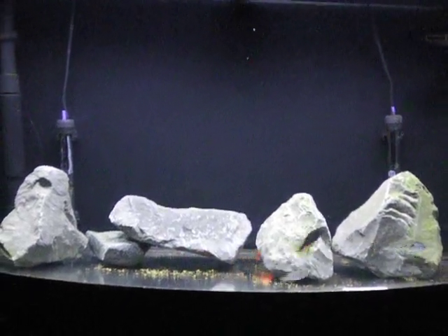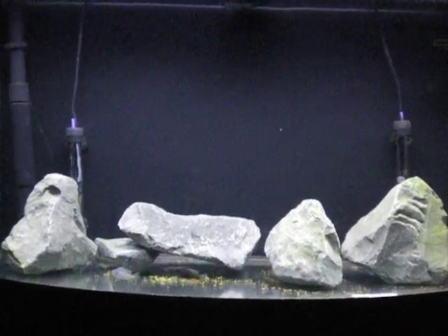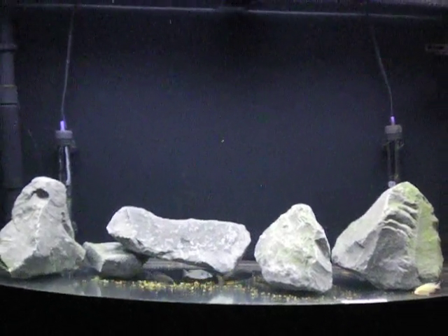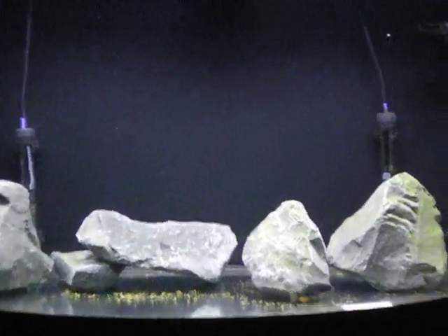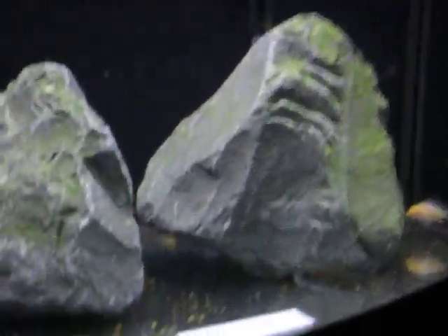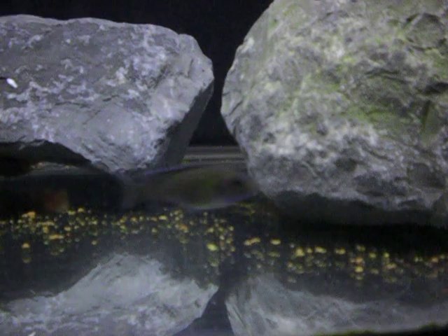What's up YouTube, this is Ryan Cichlids showing off my African Cichlid tank. Just starting out — it's been a while since I've kept Africans, but got a nice start here. There's an Aulonocara Flavescent.